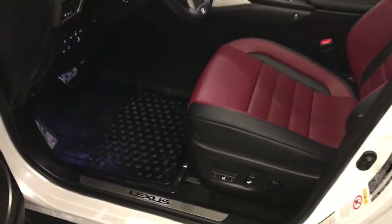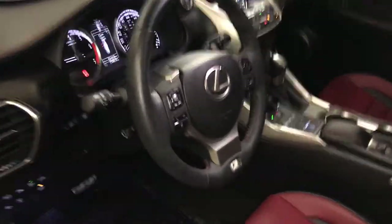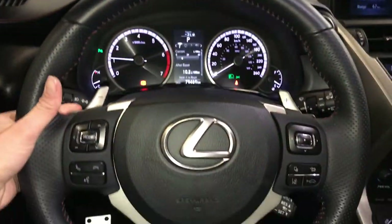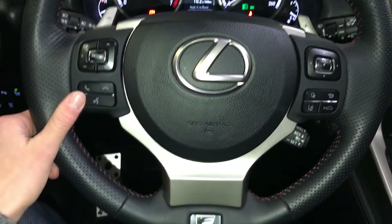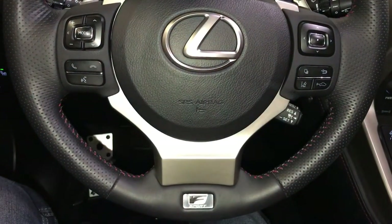Power adjustable front seats; the driver has lumbar support. Power tilt and telescopic steering wheel — it is fully leather wrapped. You have your paddle shifters, audio controls, hands-free communication, dynamic radar cruise control, lane departure alert, and steering assist.